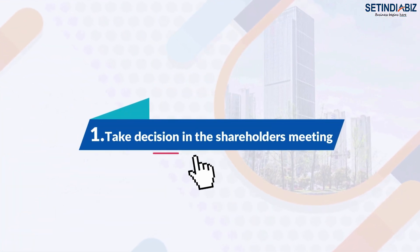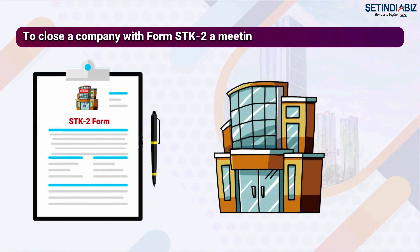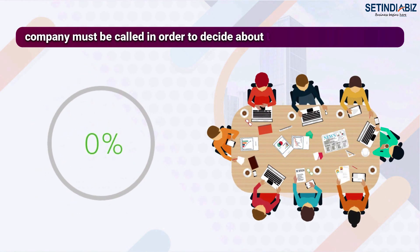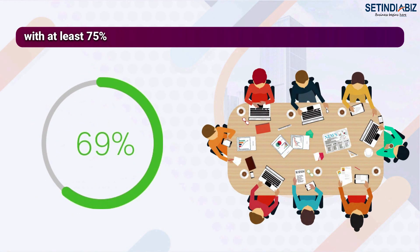Winding up company process. Step 1: Take a decision in the shareholders' meeting. To close a company with form STK2, a meeting of the shareholders must be called in order to decide about the closure, with at least 75% voting rights in favor.